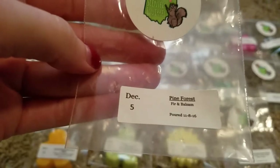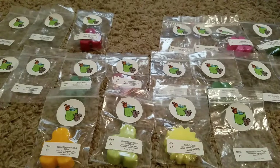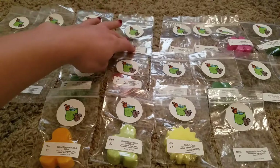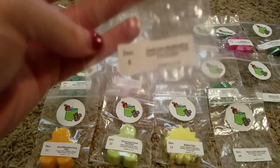Day 5 was Pine Forest Fir and Balsam. It was a cute little Christmas tree shape since it's a tree scent. I can't really smell anything in the bag for this one still, but that was just a really good, nice, strong tree scent — a little bit sweet, not too bitter like some tree scents are.